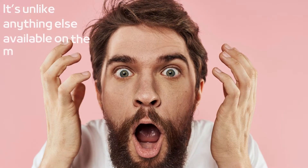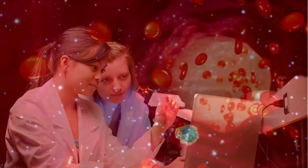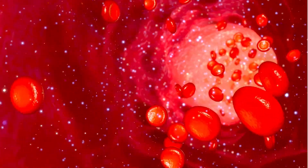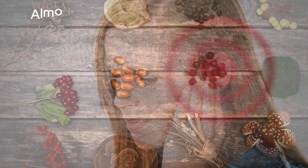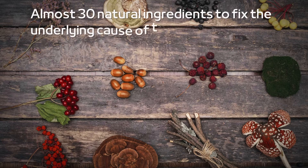According to various scientific studies, tinnitus is not connected to the ears. Instead, it has everything to do with inflammation inside the brain. Crippling inflammation of the brain cells is the underlying cause of tinnitus and other brain disorders such as memory loss. Renew Hearing Support is the only product in the world that uses almost 30 natural ingredients to fix the underlying cause of tinnitus: brain cell inflammation.